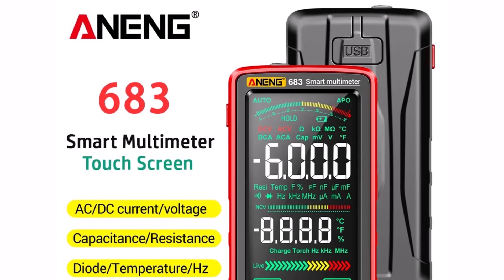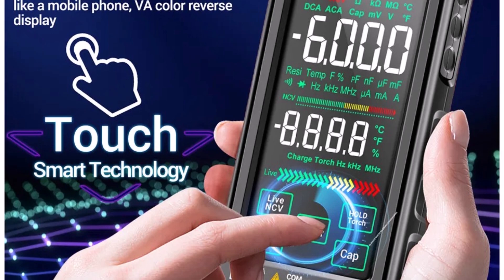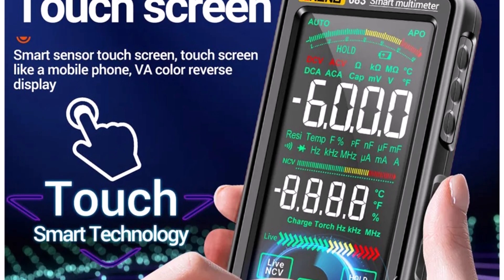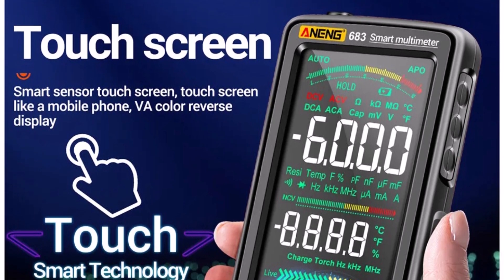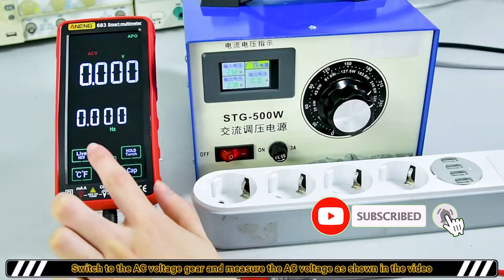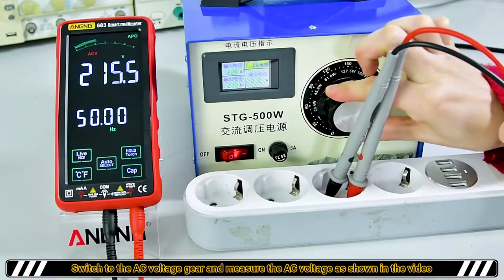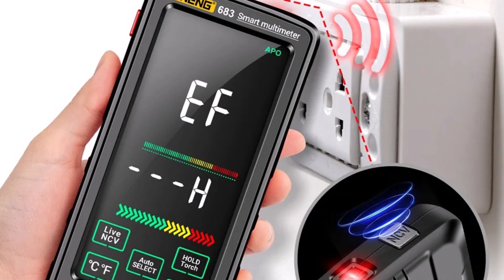It delivers accurate measurements for AC/DC voltage up to 1000V, current up to 10A, resistance up to 60MΩ, capacitance up to 100MF, and frequency up to 999.9 kHz. Whether you're working on electronics, household wiring, or automotive tasks, this device has you covered.